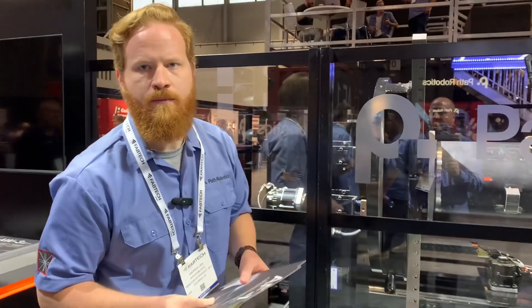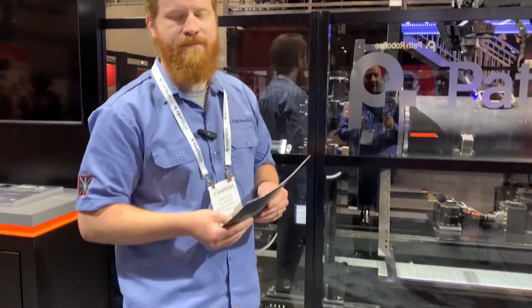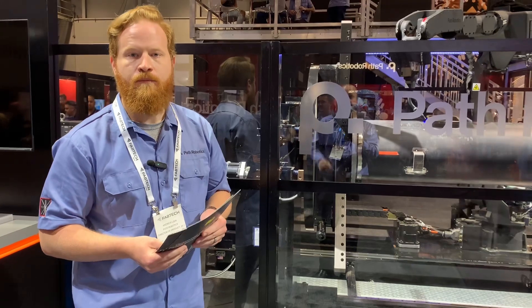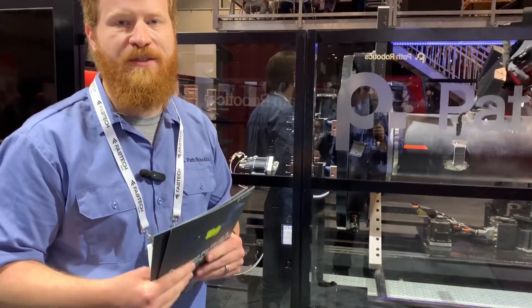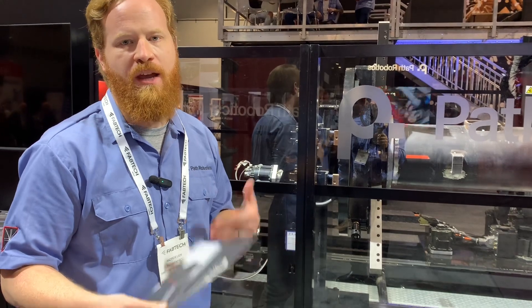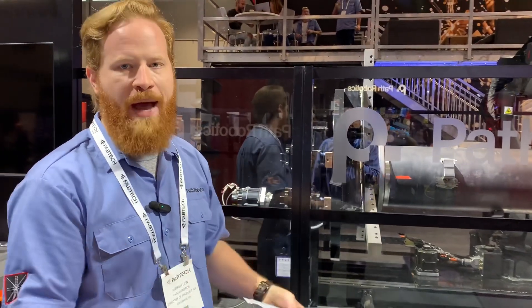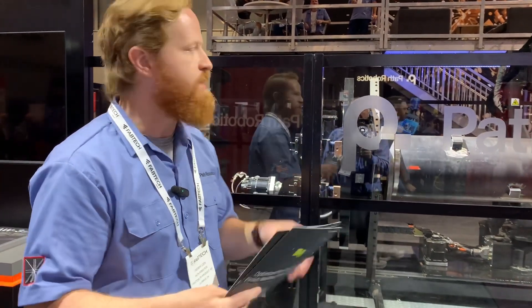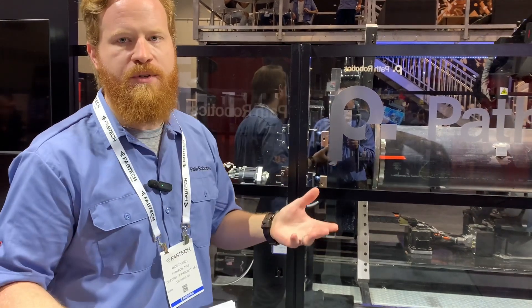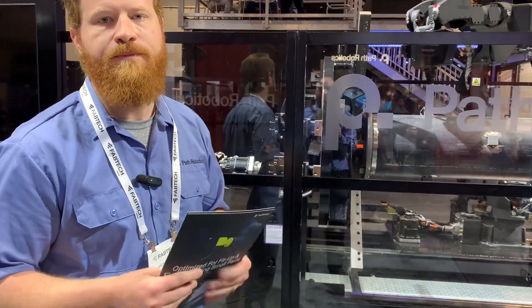PATH's niche is very specific and unique. We exist at PATH to advance the future of automation — we want to make industrial robots more intelligent through computer vision and AI. We build our own sensor hardware, and we also have our own software operating on the back end that autonomously programs the entire part. Everything you see here today is entirely generated by our algorithms and AI — no programming — and it's ready to go out of the box.